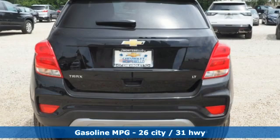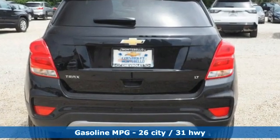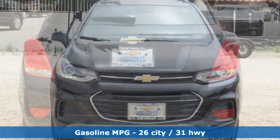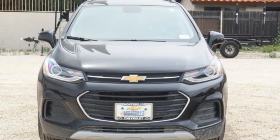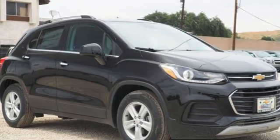Intercooled turbo inline four-cylinder engine, manual tilting steering column, streaming audio, manual telescoping steering column, Wi-Fi hotspot, AM-FM satellite radio,